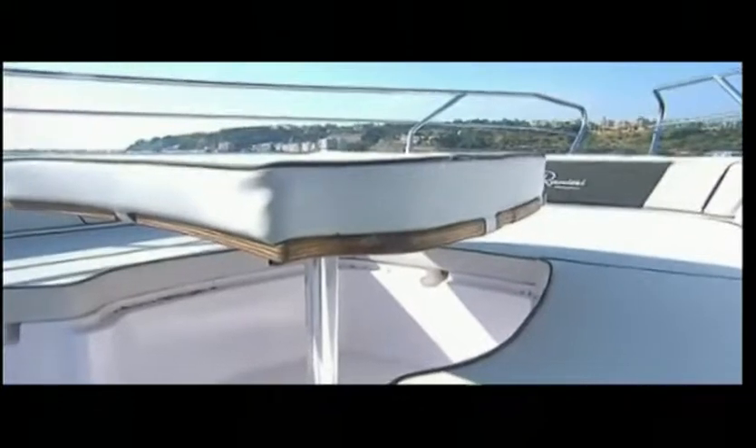This new model from Ranieri International Shipyard features a spacious sunbathing area where five guests can comfortably lie. Under the closed-cell foam cushions there are three huge lockers where you can store even the bulkiest equipment, such as diving gear including oxygen tanks. There is also a table where you can have lunch with friends.